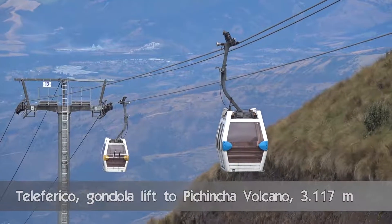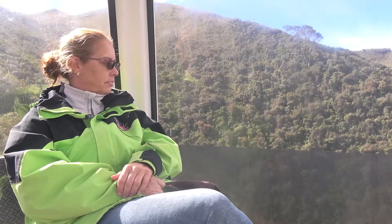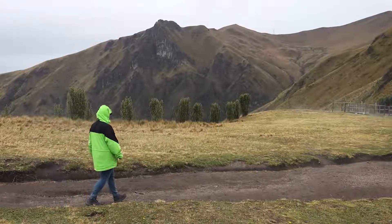On the next day we visit the Teleférico. This is a gondola lift running from the edge of the city center to the east side of the Pichincha volcano.